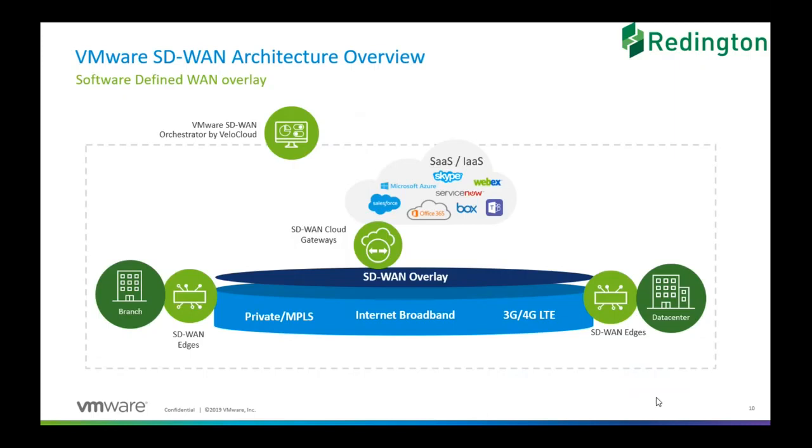These edge devices have no direct access — the orchestrator is the only way to configure and maintain the entire WAN. It's a single pane of glass management that provides us with a lot of analytics. There are gateways that we maintain in the cloud next to SaaS providers and next to ISPs, which means that across all locations we build an overlay and utilize all the available links in each location that customers have.